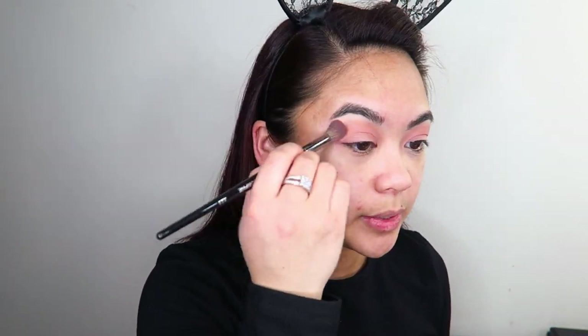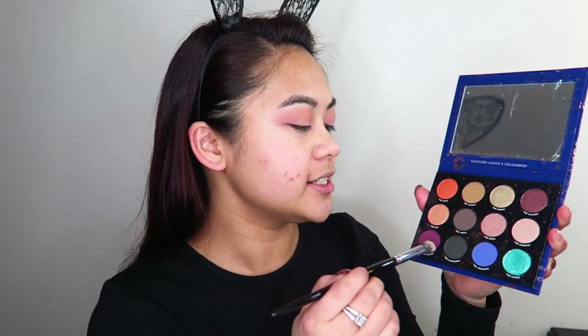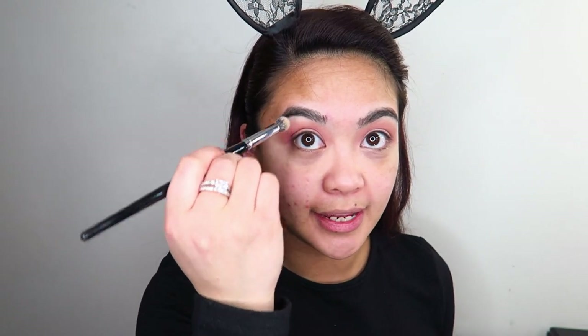I'm just allowing myself to be a bit messy with it because I'm doing my foundation afterwards — I can just clean it up under my eyes later. I'm going to take the shade Sagittarius, which is also my star sign — I'm a Sagittarius — and apply that closely inside the crease as well, but not taking it up as high.